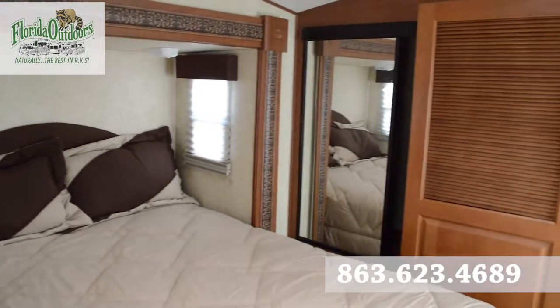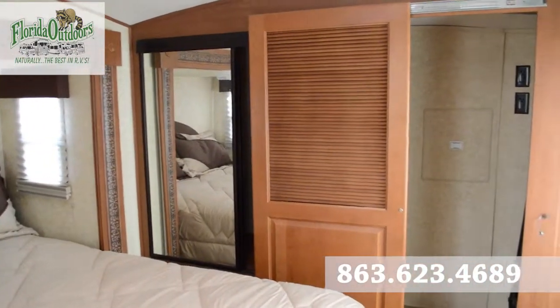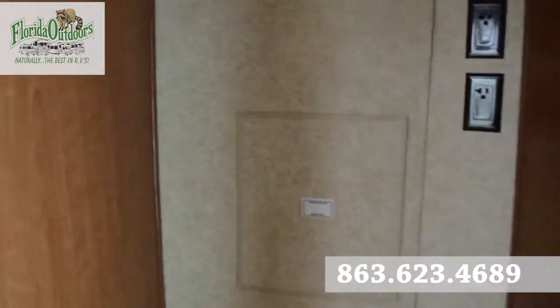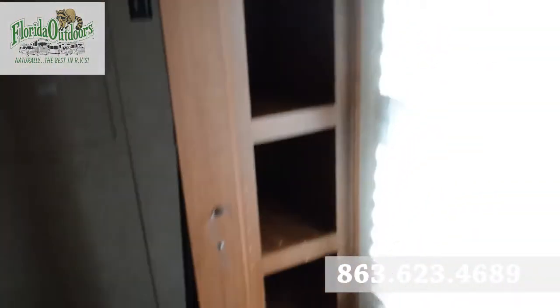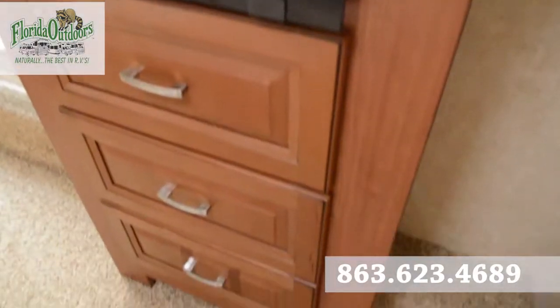Queen size bed. Wardrobe. And hookups for your washer and dryer here. Little shoe closet there, and of course our dresser with TV.